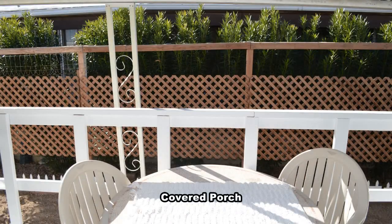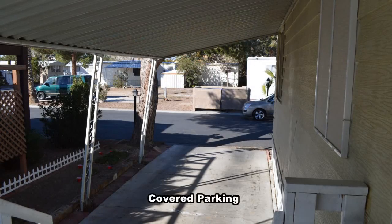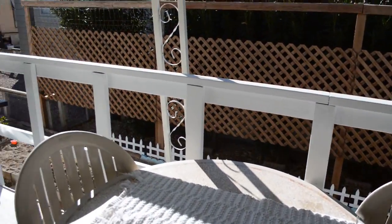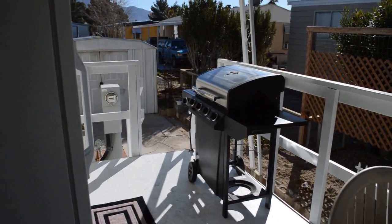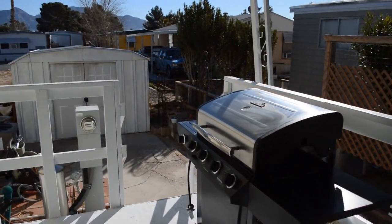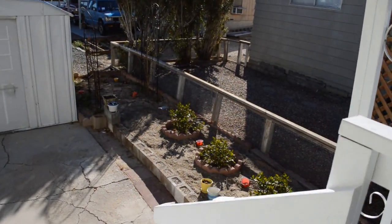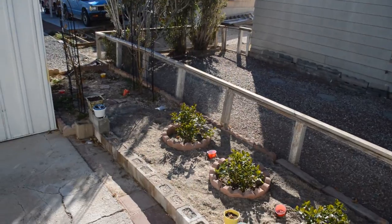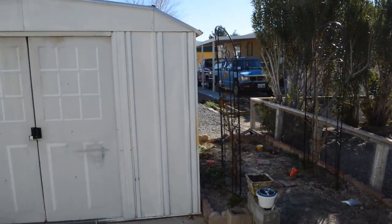The covered porch has new decking and a side-by-side refrigerator included. There's a covered parking area. The yard has two sheds both with electricity, new trees, grapevines, strawberry plants, and is partially fenced.